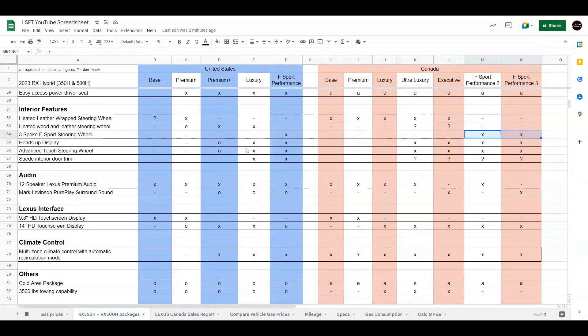Next is the heads-up display. In the US it's optional in the premium plus and luxury, and standard with the F-Sport Performance. The advanced touch steering wheel — where touching the four-direction buttons displays information on the heads-up display — is available in the same packages. In Canada, it's the ultra-luxury and above that get the heads-up display and the advanced touch steering wheel. The suede interior door trim — in the pre-order brochure, luxury and F-Sport Performance get it. In Canada, we don't really know; I'm assuming it's ultra-luxury, maybe executive only.